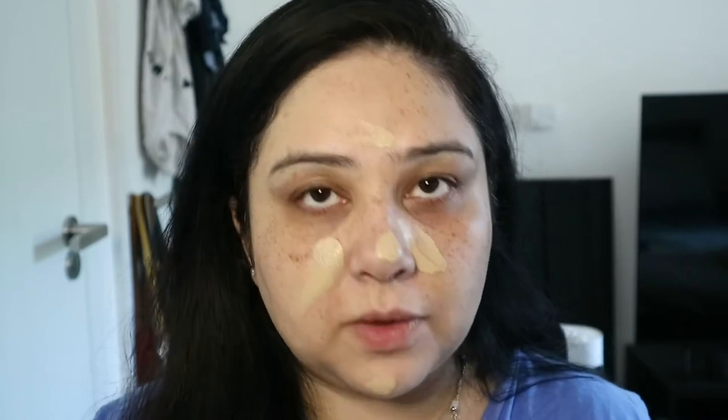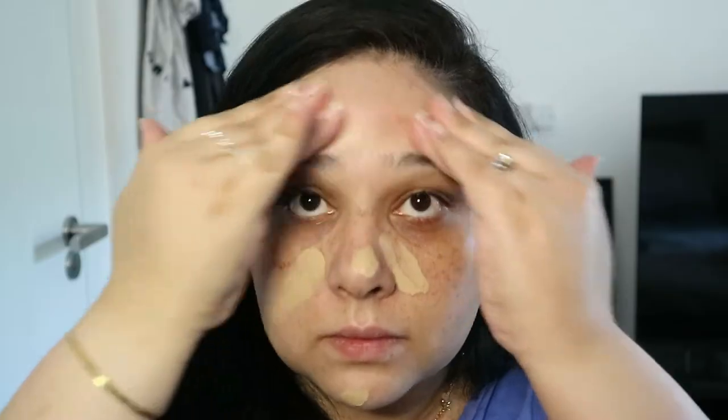To amp up my SPF I'm going to use my IT CC Cream in the color Light, which has SPF 50. So combined I've got SPF 15 and 50, which should cover me really nicely. I'm just adding that to the center of my face and massaging it in. And that's our foundation done.